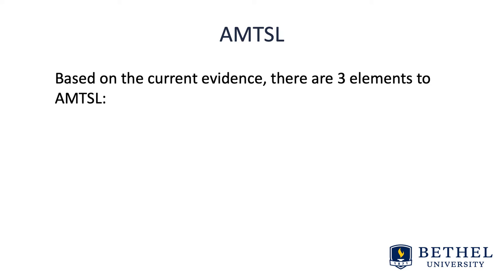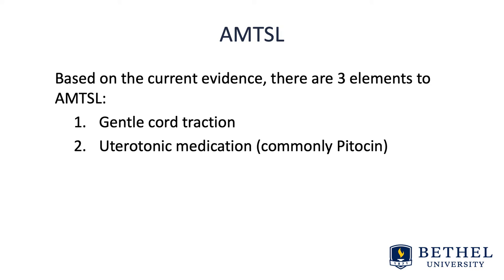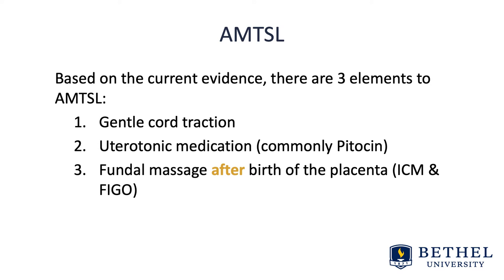Based on the current evidence, there are three elements to active management of third stage labor. The first is gentle cord traction, which facilitates birth of the placenta. The second is a uterotonic medication, commonly pitocin, either through an existing IV or via an IM injection. The third is fundal massage after birth of the placenta.